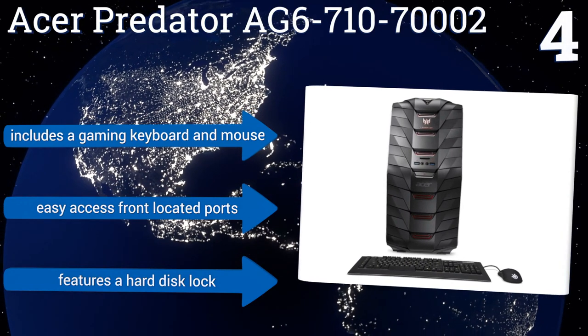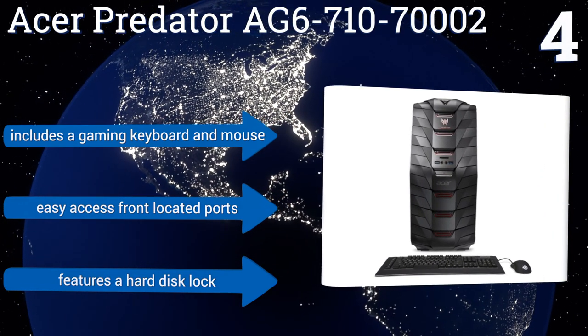It includes a gaming keyboard and mouse, easy-access front-located ports, and a hard disk lock.